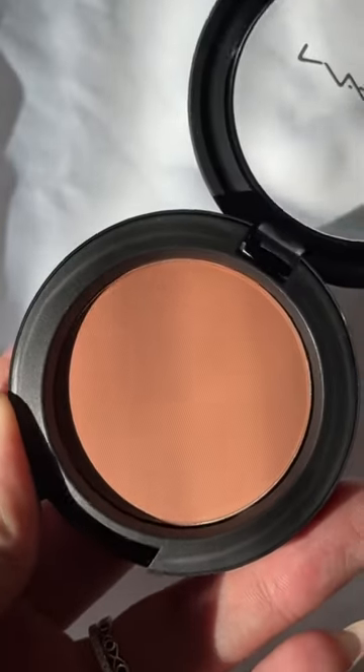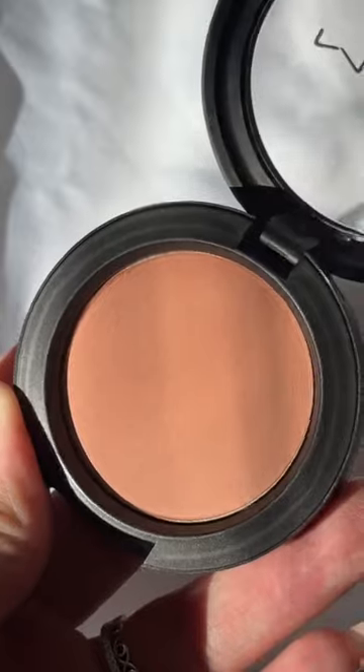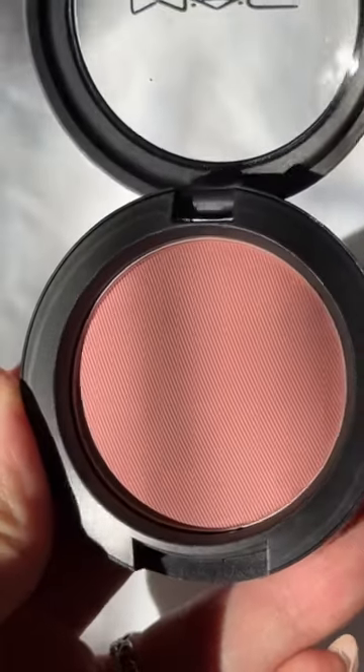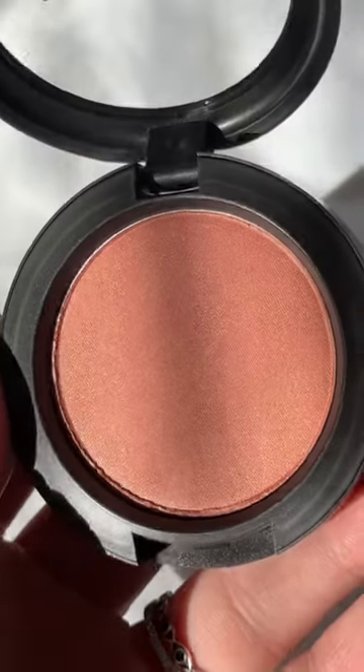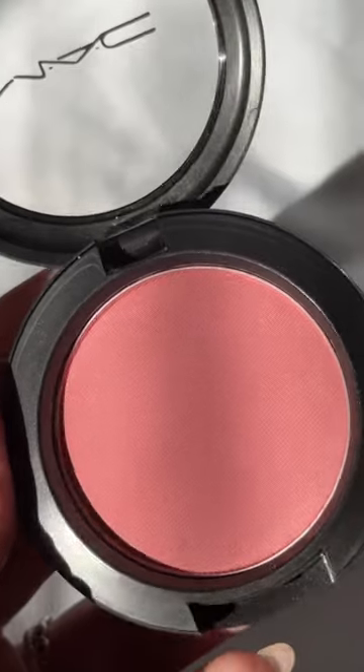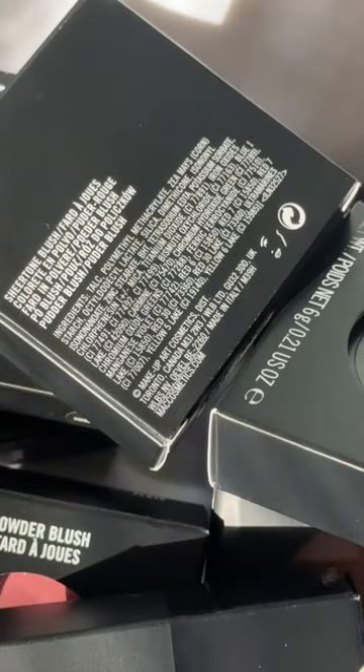The rest of these are the Sheer Tone blushes. This one is in the shade Gingerly, then we have Blush Baby, Mocha, Peach Twist, and lastly Fleur Power. I feel like now my collection is complete.